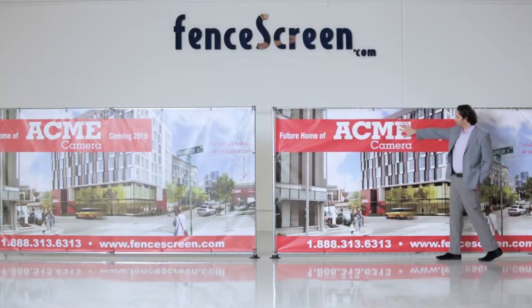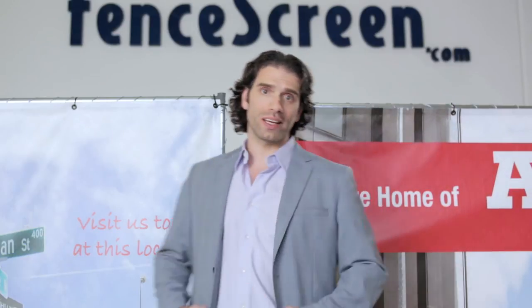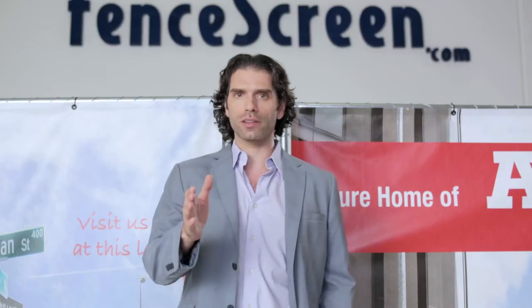Wow, I really want the goods or service provided by whatever this company is or does. That's what anyone with a pulse will say. Custom print your ad or promotion on one of our fence screens and watch people stop in their tracks to stare at the thing.